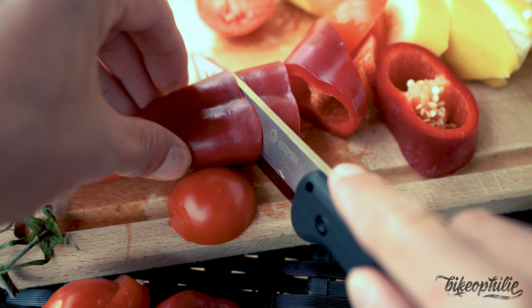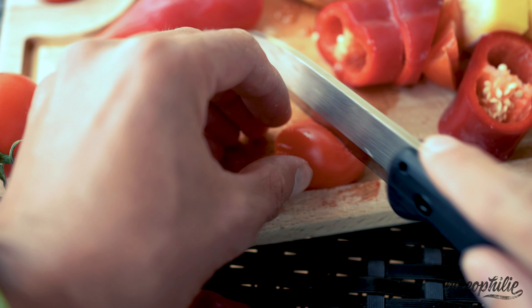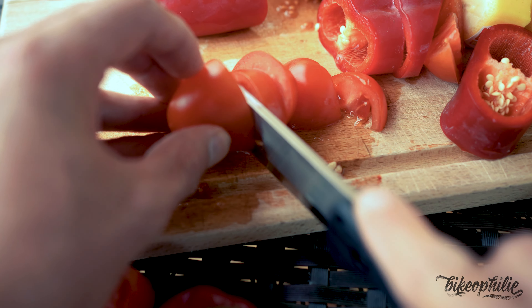It weighs 200 grams. It comes with a nice cover, which at this price is pretty crazy — it's a really great outdoor knife for camping, mountain biking, and doing everything in nature. We will use it in our coming one-year mountain bike tour.